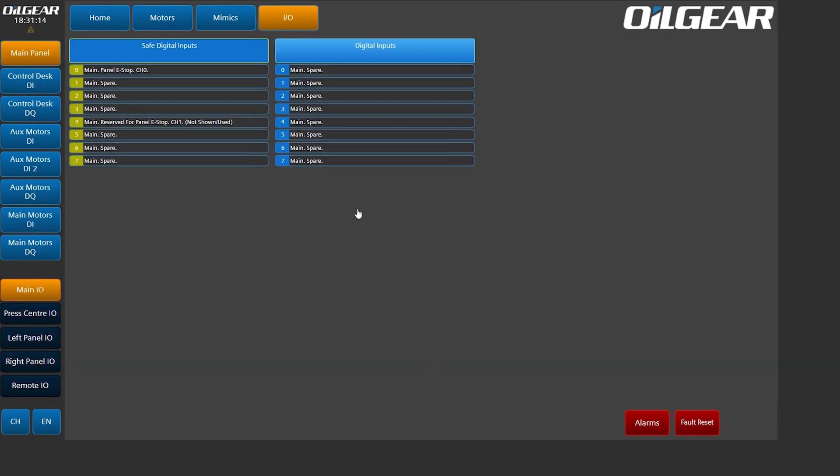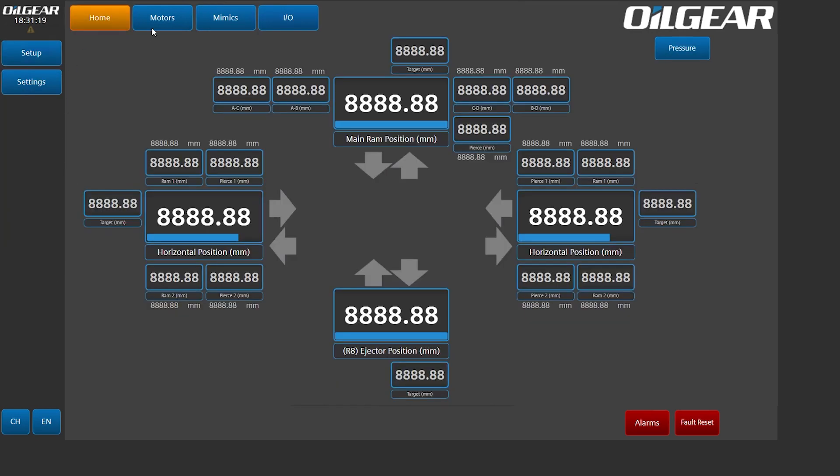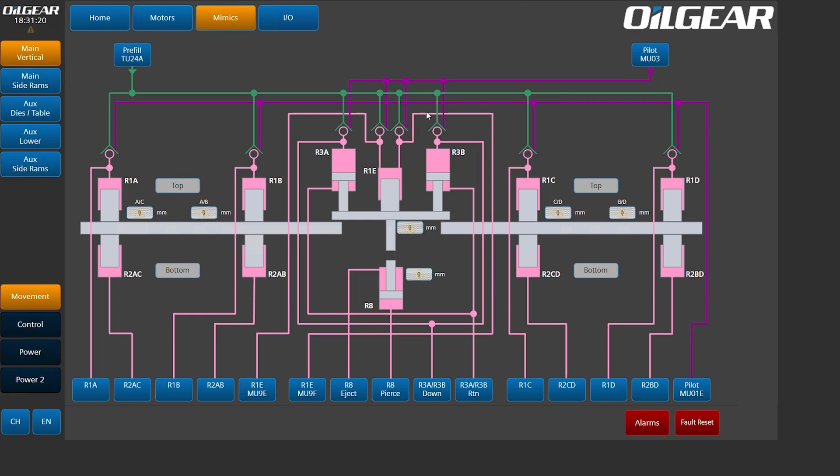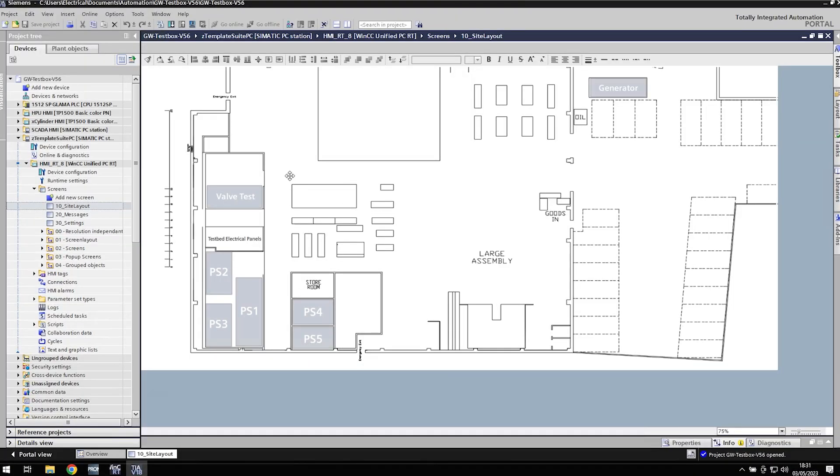I didn't actually do those screens — those are done by another one of my colleagues. But yeah, so this is the kind of system that we're building for customers. And so what I'd like to do is, using WinCC Unified, I'd like to develop a SCADA system for my workplace.